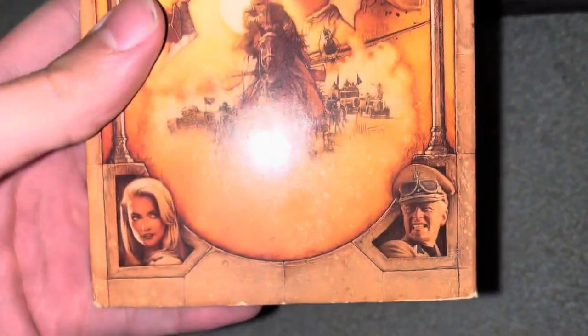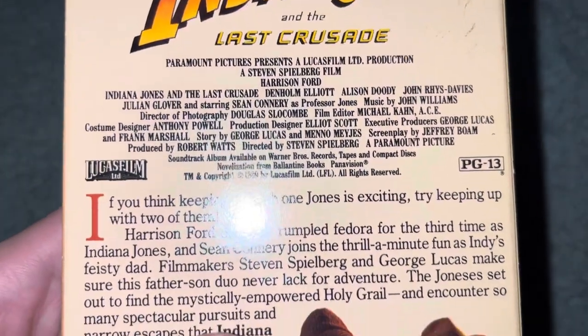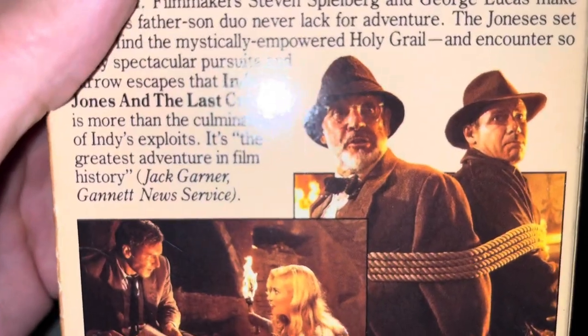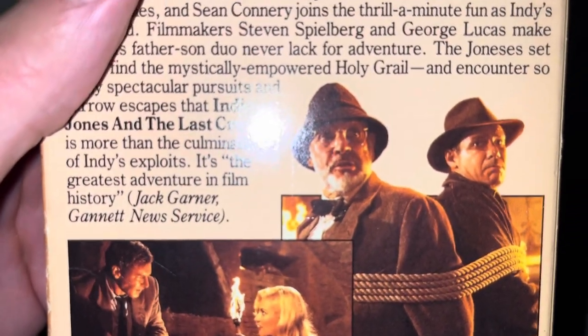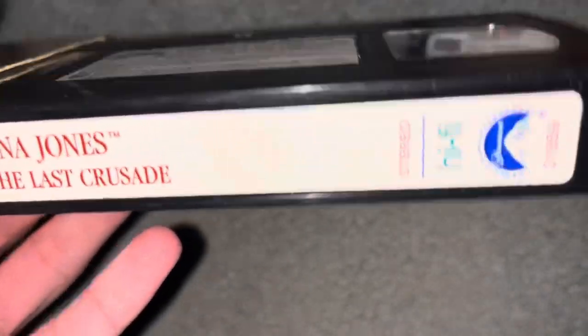Moving on, we have Indiana Jones and the Last Crusade from 1989. Jack Garner of the Gannett News Service calls it 'the greatest adventure in film history.' We got the label here and then the end label.